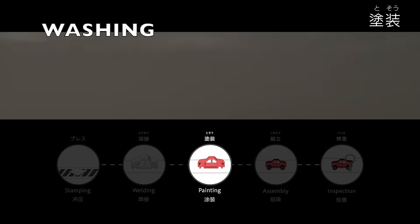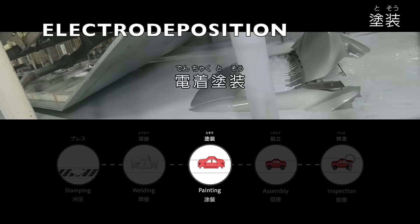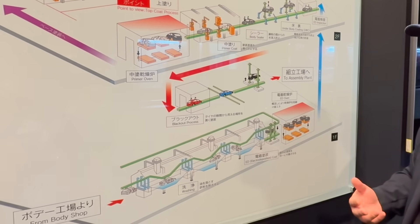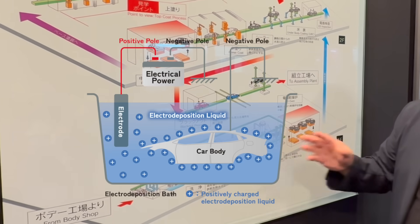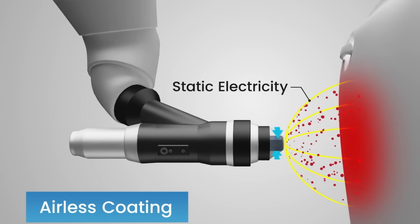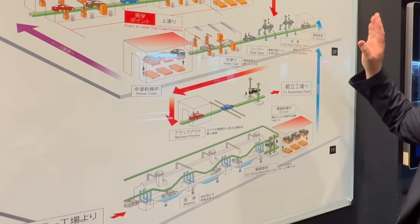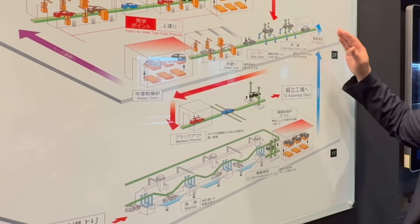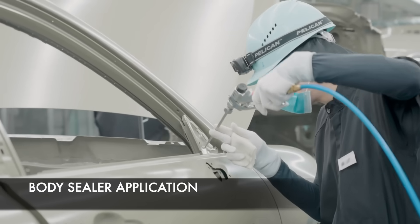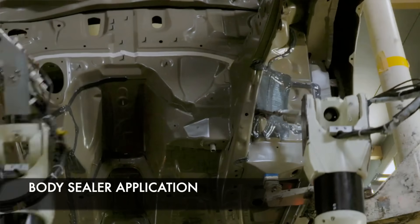First, the body goes through a washing process — it literally takes a bath in a special acid-based solution to clean off all oil residue. Then it goes through what's called the electro deposition coat, or ED coat, which uses a positive and negative charge to make the coat adhere to the body and protect it from corrosion. After going through an oven to dry, underbody coating and body sealer are applied to fill all the gaps and prevent future rusting.